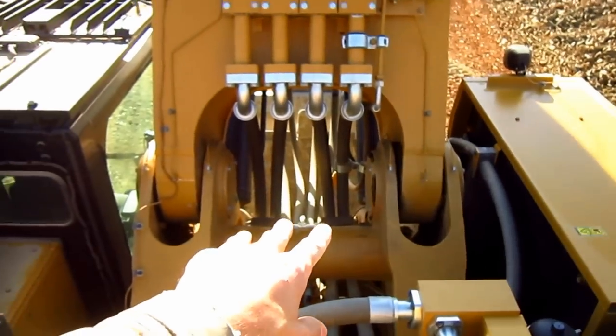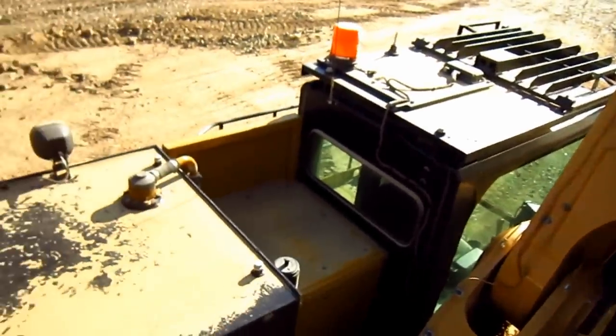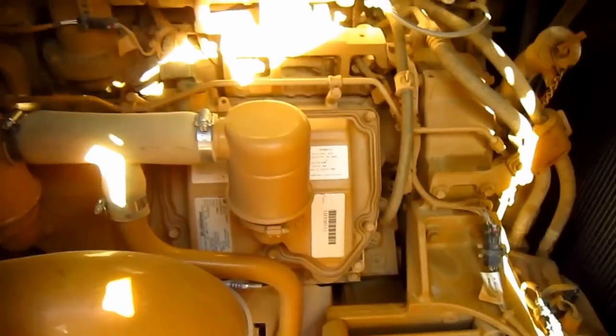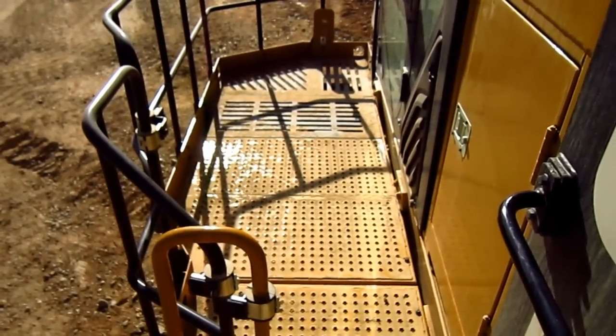Here you can see all of the hydraulic hoses that run out to power the excavator attachment in the front. Inside of this compartment, you can get another good view of the Caterpillar C27 diesel engine. Wide access walkways are a standard safety feature on the 6015B.